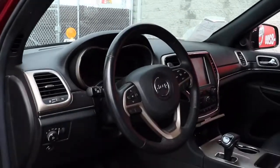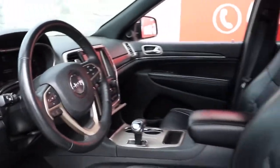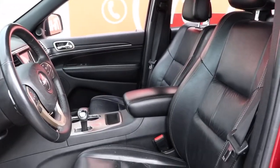The Grand Cherokee delivers rugged off-road capability, refined luxury, technology that keeps you safe, connected and entertained, and an iconic spirit of adventure.